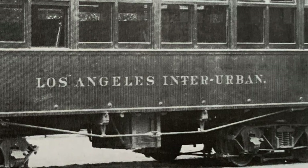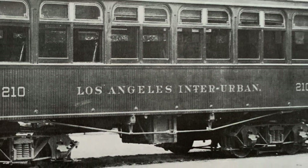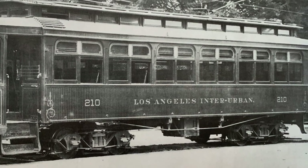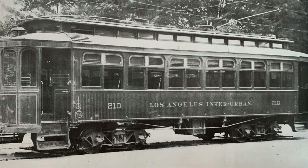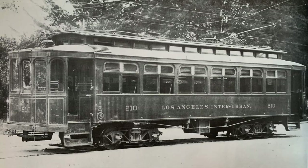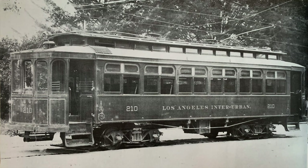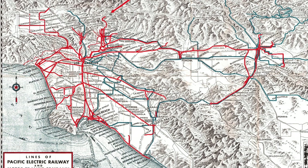This line was the California Pacific Railway, which was a subsidiary of the Los Angeles Interurban Railway. The line was constructed between downtown Los Angeles and downtown San Pedro. The Los Angeles and Redondo and the Los Angeles Interurban, along with other companies, were merged to form a new Pacific Electric Railway in 1911.